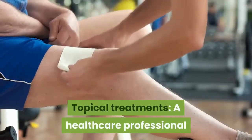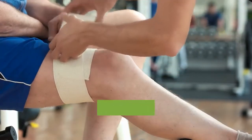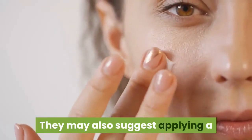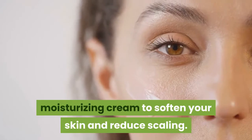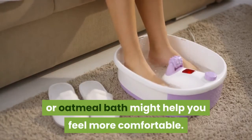Topical treatments: A healthcare professional may apply steroid cream to your skin, then cover it with a dressing of wet gauze to help your skin heal. They may also suggest applying a moisturizing cream to soften your skin and reduce scaling. Taking a warm bath or oatmeal bath might help you feel more comfortable.